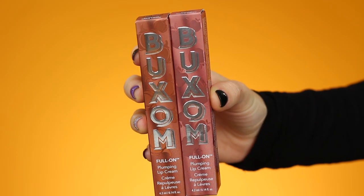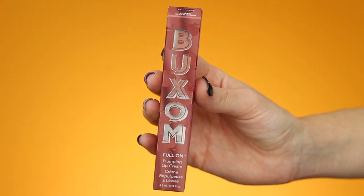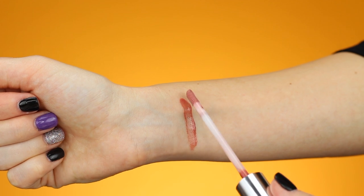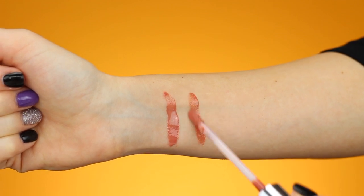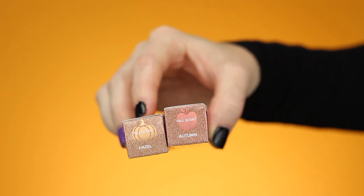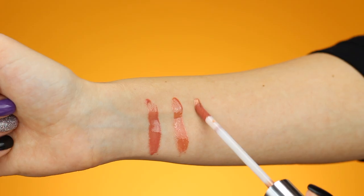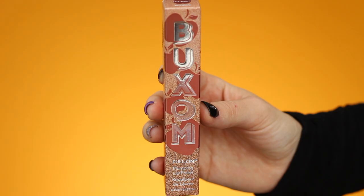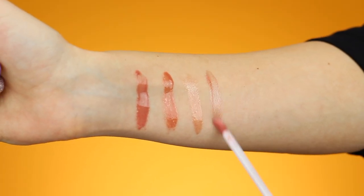First, the two full-on plumping lip creams. The first shade is called Spiked Apple Cider — I know I'm going to love this shade — it's more of a pinky beige nude. Then we have Pumpkin Spice Latte, which is more of a warm peachy nude. Then the two full-on plumping lip polishes, in the shades Autumn and Hazel. Hazel — I love that name because that's one of my cat's names — is a bronzy shade with a little bit of gold glitter. Autumn is a gorgeous duochrome shade with flecks of pink and gold glitter.